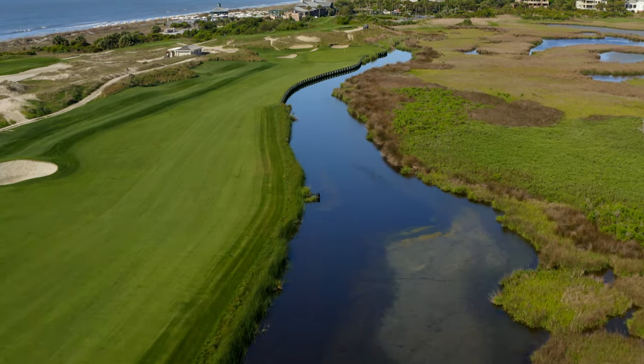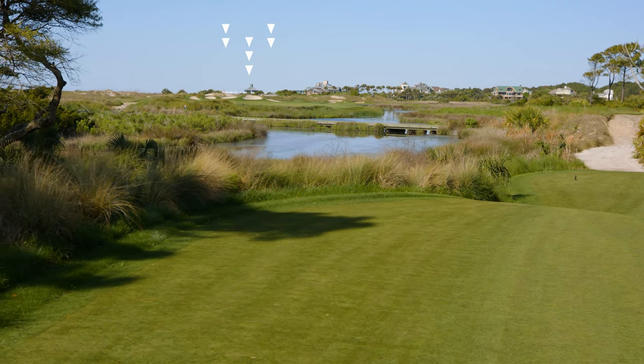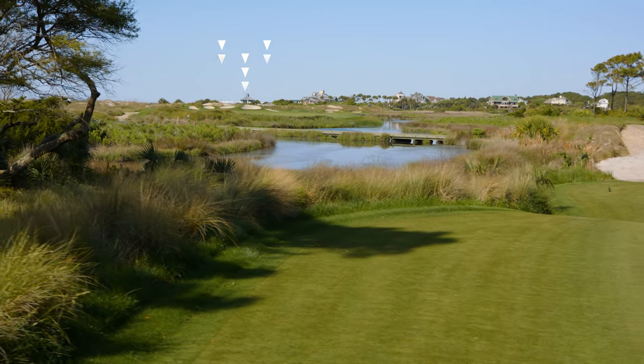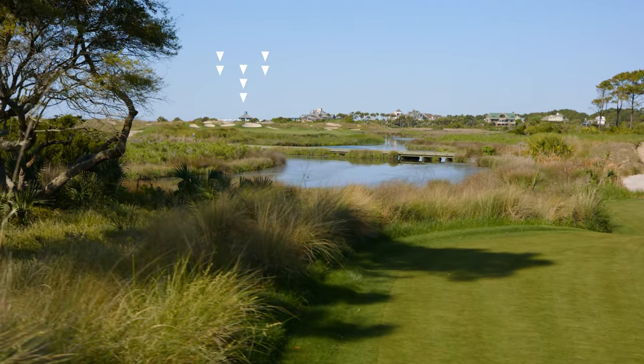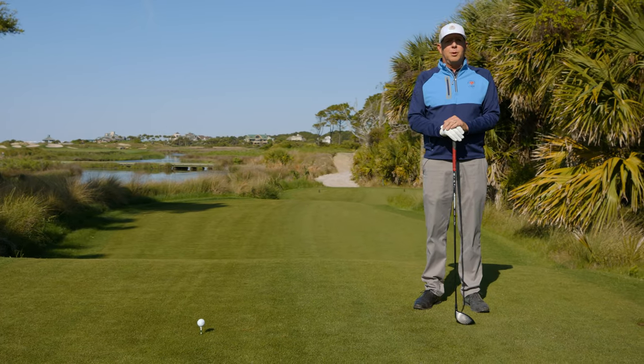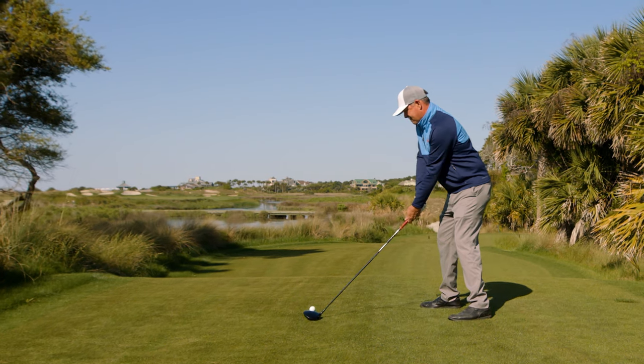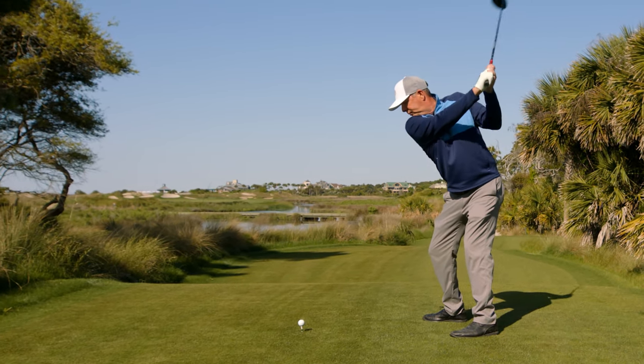The biggest challenge we have on this hole is navigating the hazard that guards all the way to the green. So what I'm going to try to do, I'm going to try to hit the ball as far left as I can and stay in the fairway, give myself a long second shot, and do the best I can to try to make par from the fairway. I'm going to try to line up as best I can at the right side of that sandy area and make a good confidence swing.